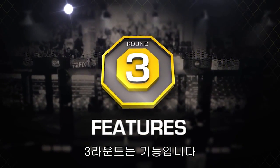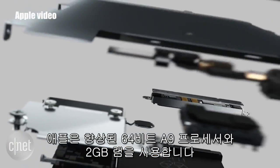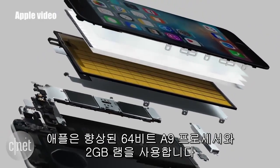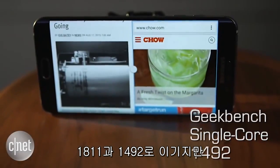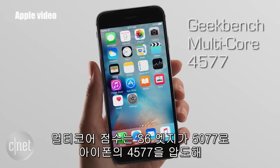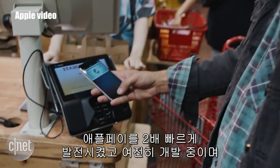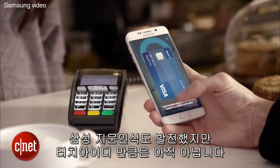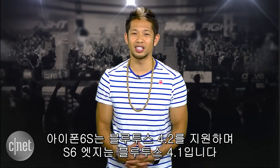On to the features. The S6 Edge brings a 64-bit Samsung Exynos octa-core processor with 3 gigs of RAM, while Apple brings their improved 64-bit A9 chip with 2 gigs of RAM. Geekbench benchmarks show the iPhone 6S beats the S6 Edge in single-core score 1811 to 1492, but the S6 Edge powers through in multi-core at 5077 to the iPhone 6S's 4577, currently making the Edge arguably the fastest smartphone on the planet. Both phones feature fingerprint sensors — Apple's Touch ID is twice as fast with Apple Pay gaining momentum, while Samsung's sensor is improved but not as snappy, and Samsung Pay rolls out in September with support for older magnetic card readers. The iPhone 6S also features Bluetooth 4.2, while the S6 Edge has Bluetooth 4.1.